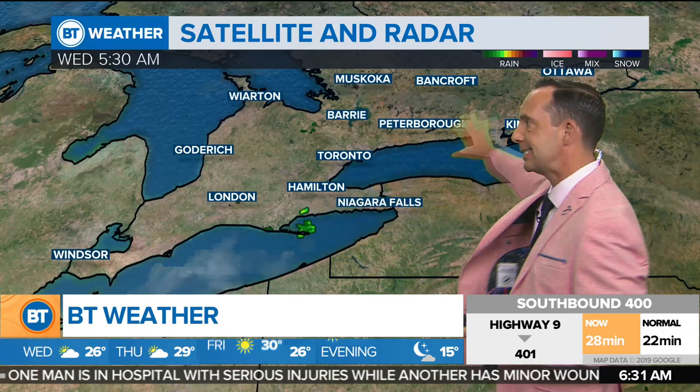We're far from the record today. We're right around where we should be for morning temperatures, right around 16 — pretty much a seasonal day is what we're seeing. With a daytime high today going to be about 26 and a humidex of 28.